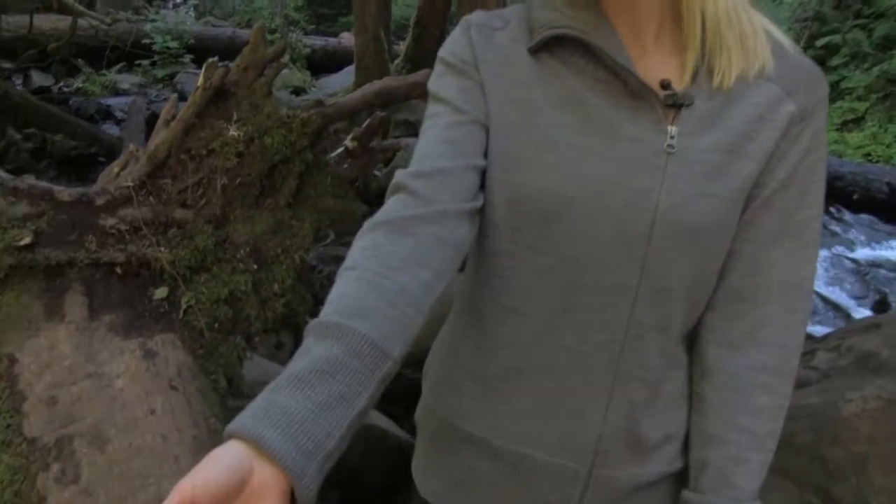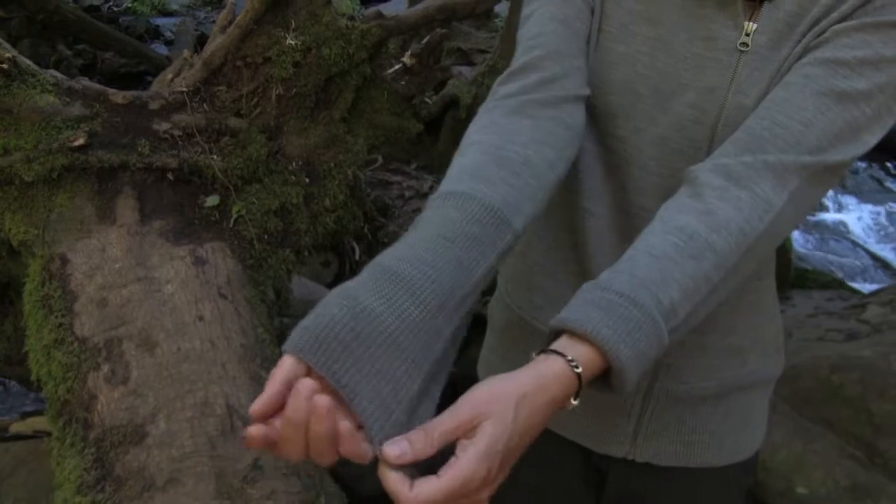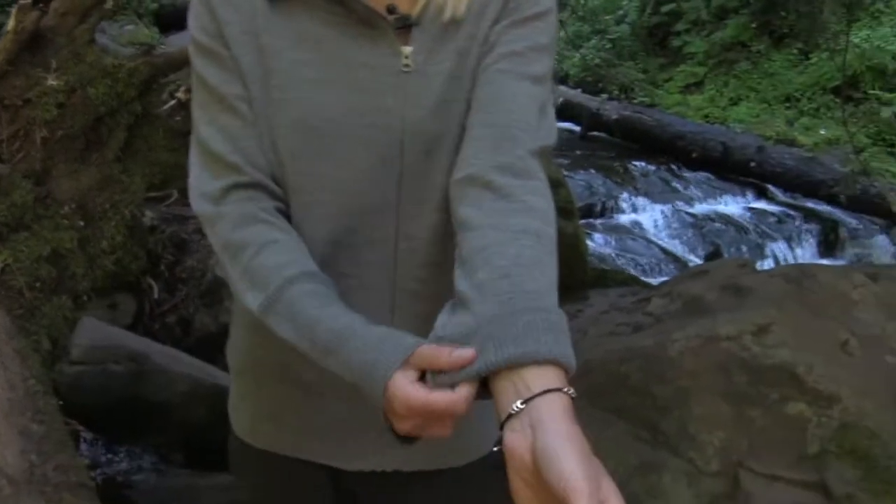The sleeves also have great options on this sweater. I can wear them normal, pull them down to keep my hands nice and warm, or rolled up for a cooler feel.